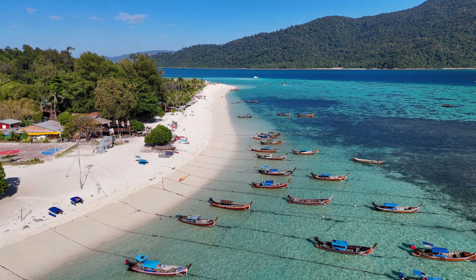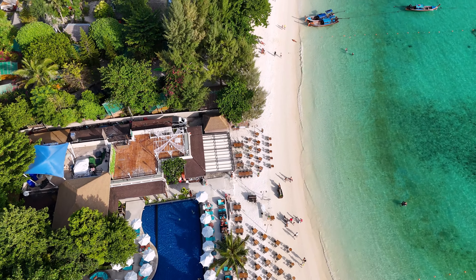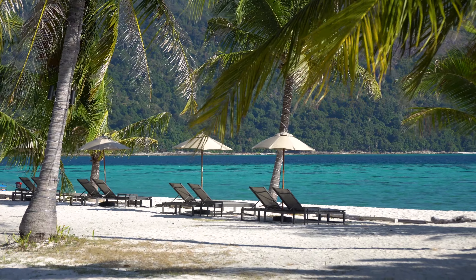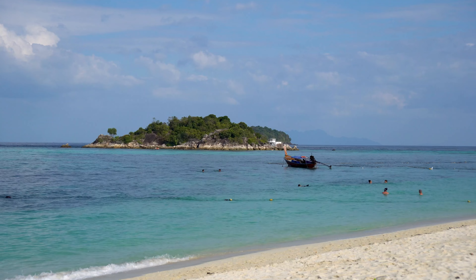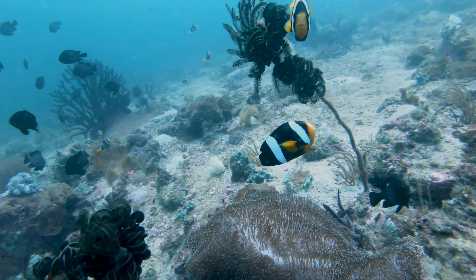Koh Lipe is home to some of the best beaches in Thailand. This island is an actual tropical paradise with shallow, clear and calm waters and stunning white sandy beaches. It's the ideal destination for anyone looking to relax or enjoy activities like swimming, snorkeling and diving.